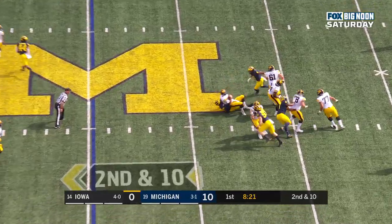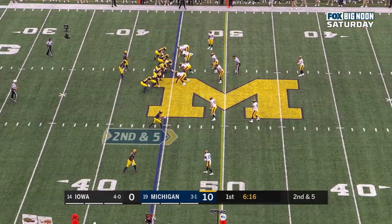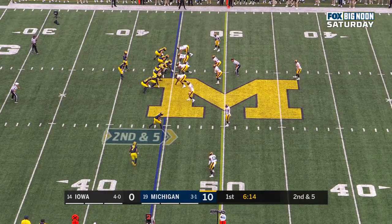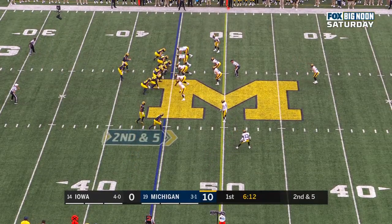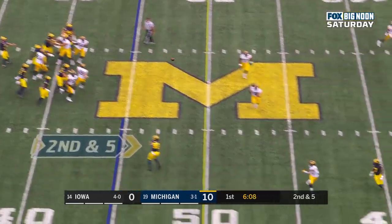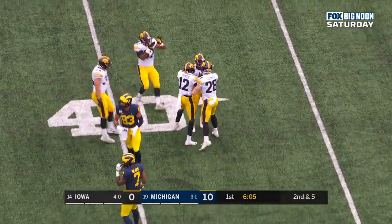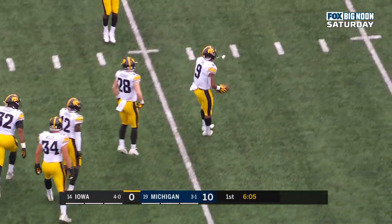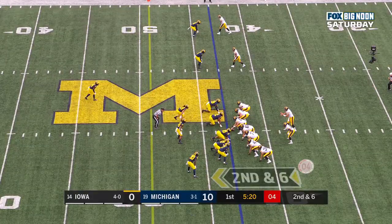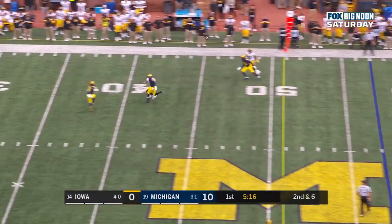Stanley goes through his progressions and is sacked. Second and five at the 45 — Michigan playing an up-tempo game offensively. Patterson delivers and is picked off. Geno Stone just plucked it out of the air.